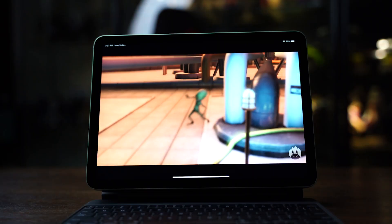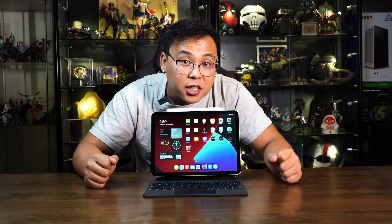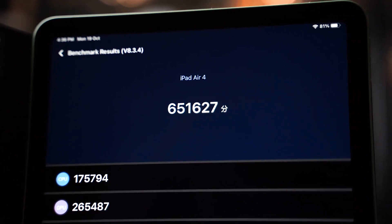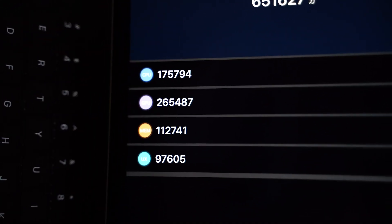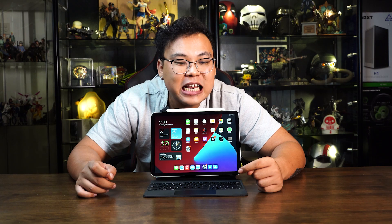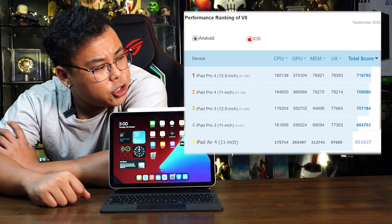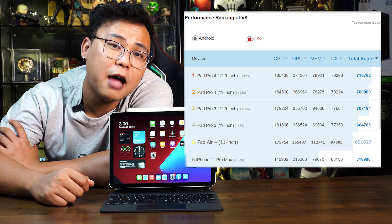We are talking about machine learning apps, editing, working under heavy workloads, 3D rendering, and gaming. We tested the 4th generation iPad Air and it scored 651,4627 points on AnTuTu, making it just shy of beating the 3rd generation iPad Pro and outperforming the iPhone 11 Pro Max.